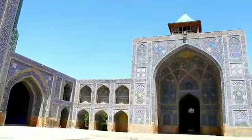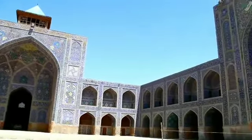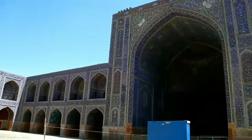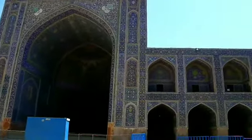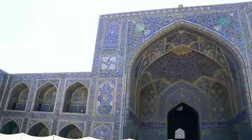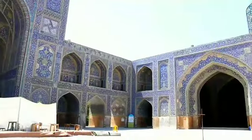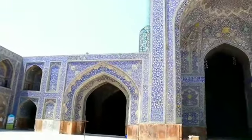The whole mosque is decorated with glazed tiles. It took 18 years to build the mosque, but the decoration continued even after the king's death. Around 18 million bricks and half a million tiles are used to create this magical mosque.